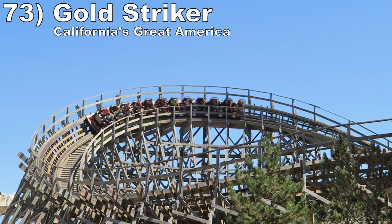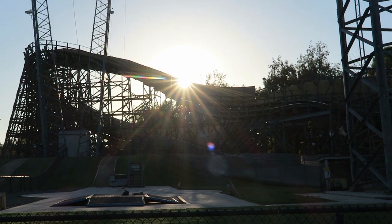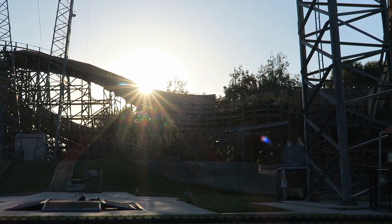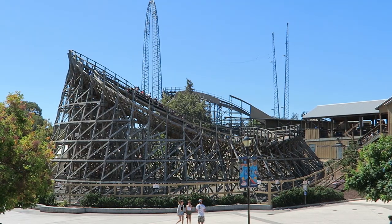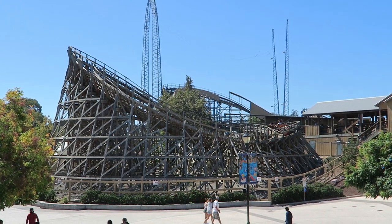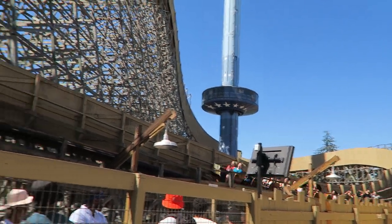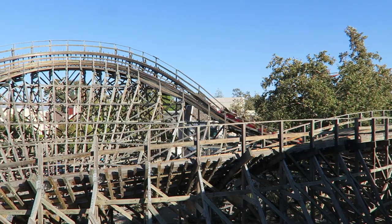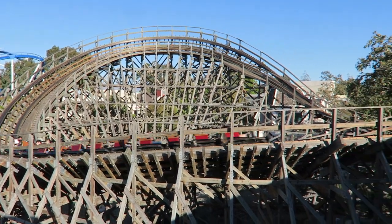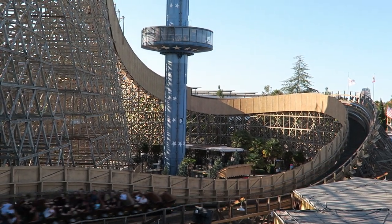Number 73 is Gold Striker at California's Great America. This is the most intense GCI I've experienced. The recent track work helped this ride immensely — it was running fairly smoothly in 2022 and ripping through the layout. It's fast on its own and the speed is augmented by the tunnels and supports you whiz past. You of course have a bevy of airtime pops — not quite as strong as other top tier GCIs, but when paired with everything else, this is a very complete ride.